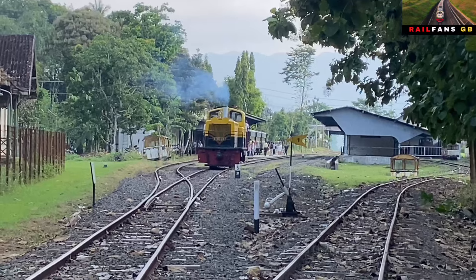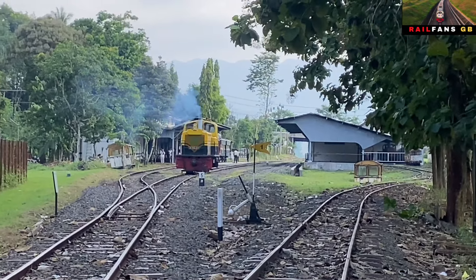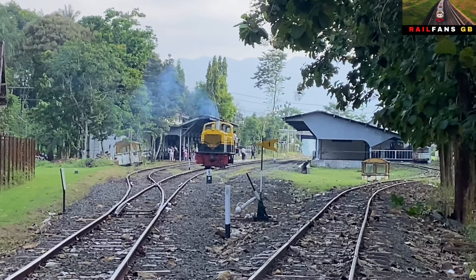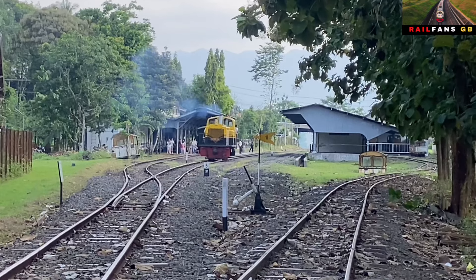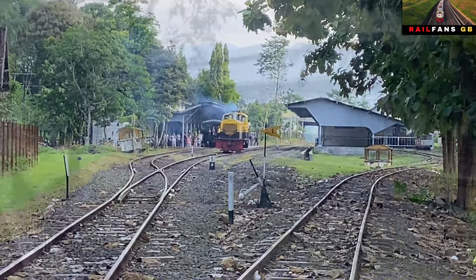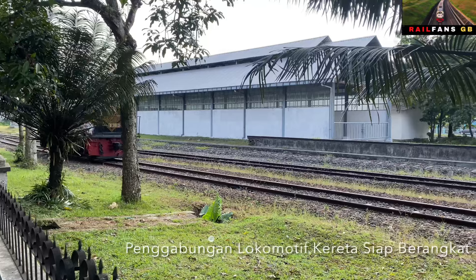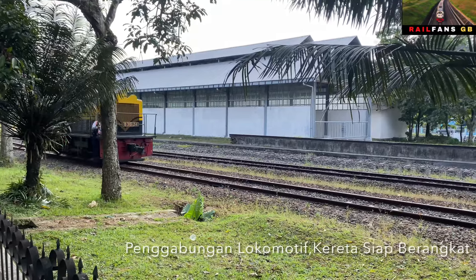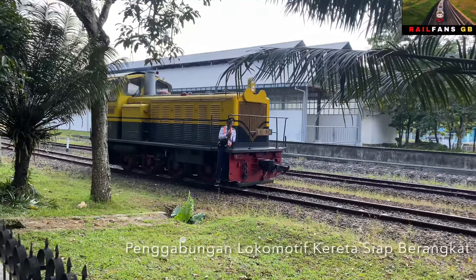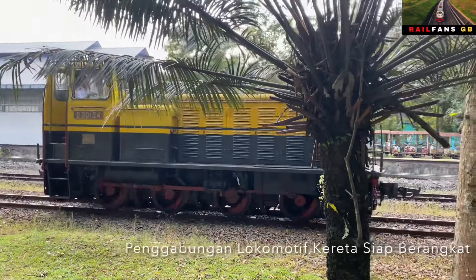Ada yang foto-foto, ada yang melihat situasi dan merekam juga. Saya akan pindah ke depan sana, supaya kita lihat proses penyambungan lokomotif dengan gerbongnya. Lokomotifnya sudah kelihatan dan kita akan saksikan lokomotifnya akan menggabungkan diri dengan gerbong. Jika sudah digabungkan, kereta siap untuk diberangkatkan kembali.